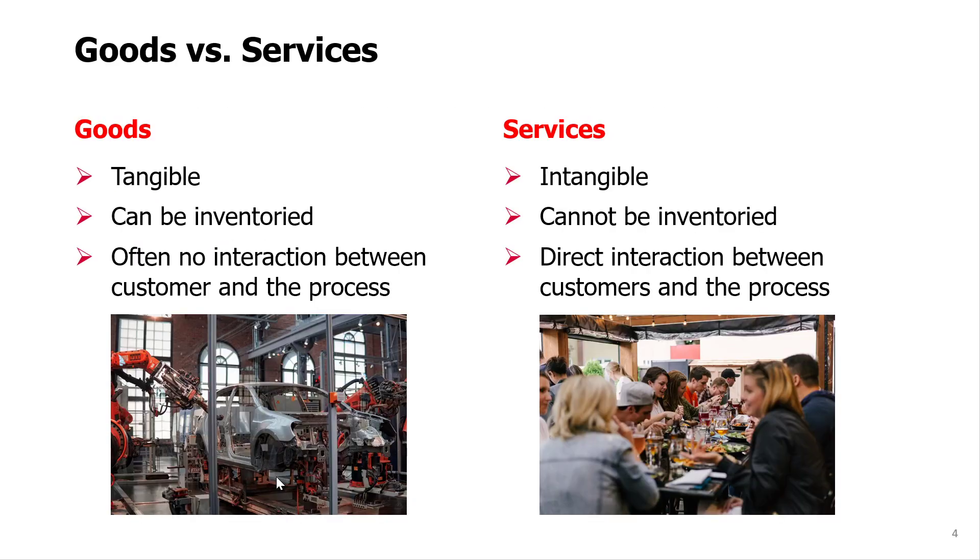The difference is that goods are tangible products like a car. Those products can be touched, can be stored in inventory, and often making them doesn't require much interaction with the customer — between the process and the customer.